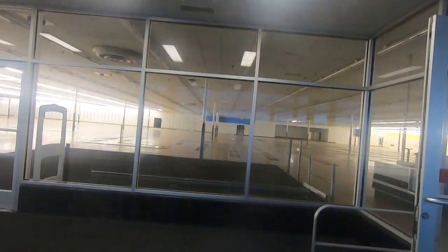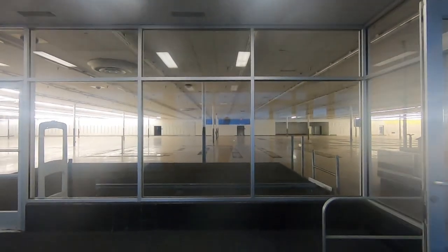You guys can see the service desk is gone, and that's because they sold it. I believe some guy who has some kind of car place bought the service desk, which is why it's not here anymore.